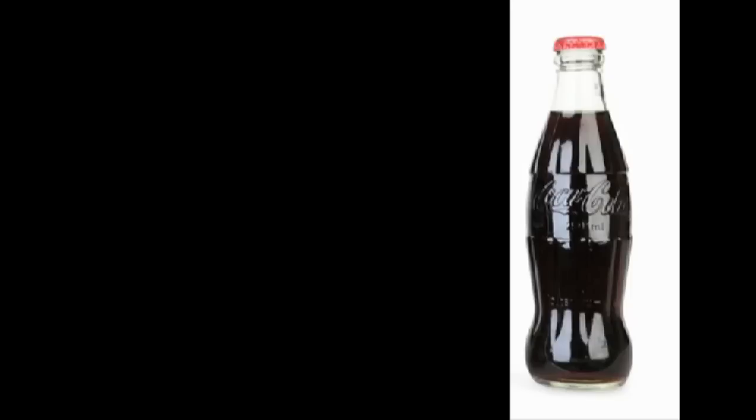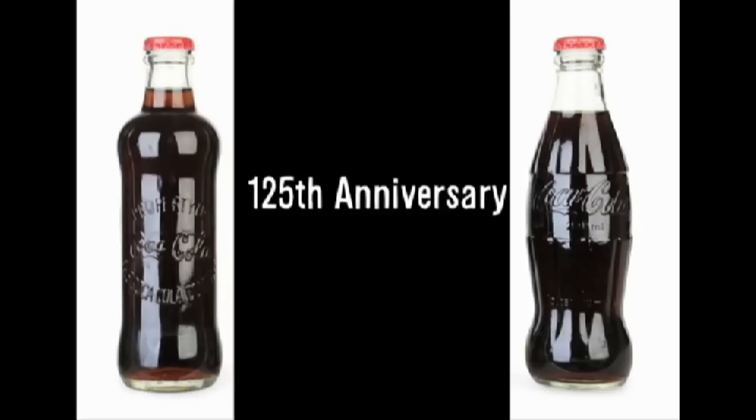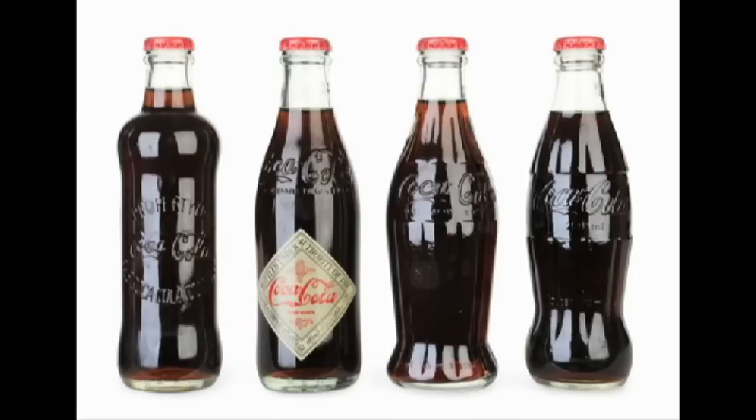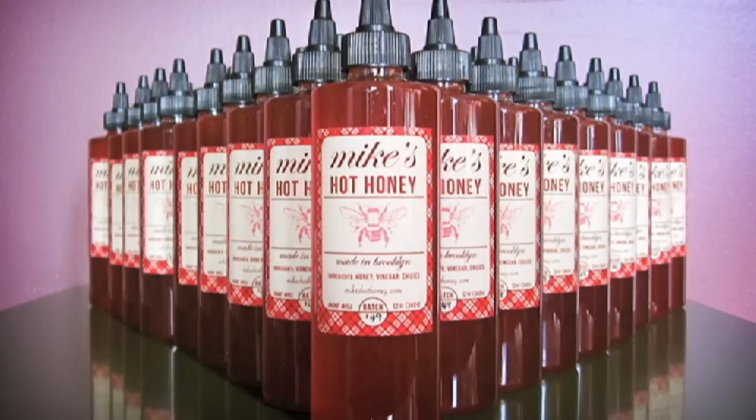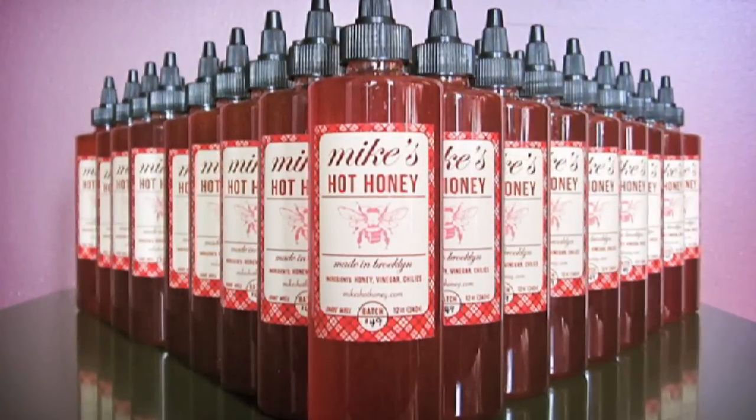The classic Coca-Cola bottle shape? I prefer the original Hutchinson can. As part of their 125th anniversary, you can own the bottle's entire history. Now, if you like heat and sweet, drizzle spicy chili pepper-infused hot honey on your pizza.